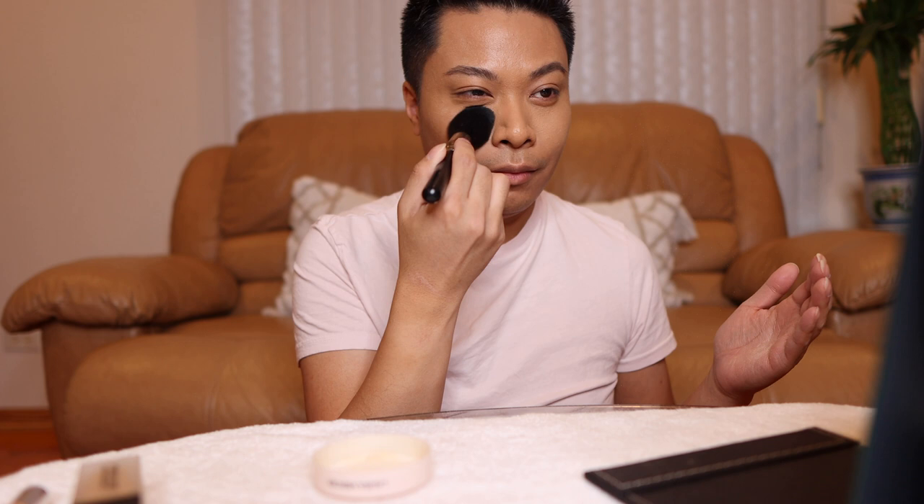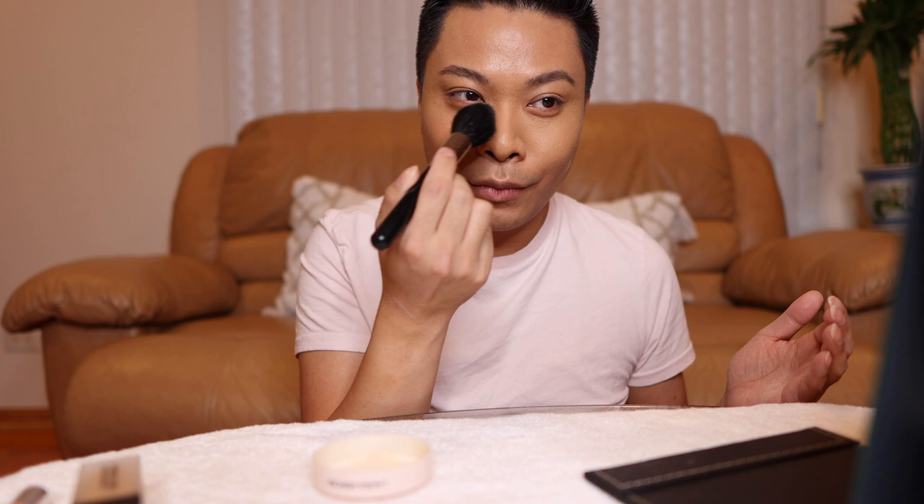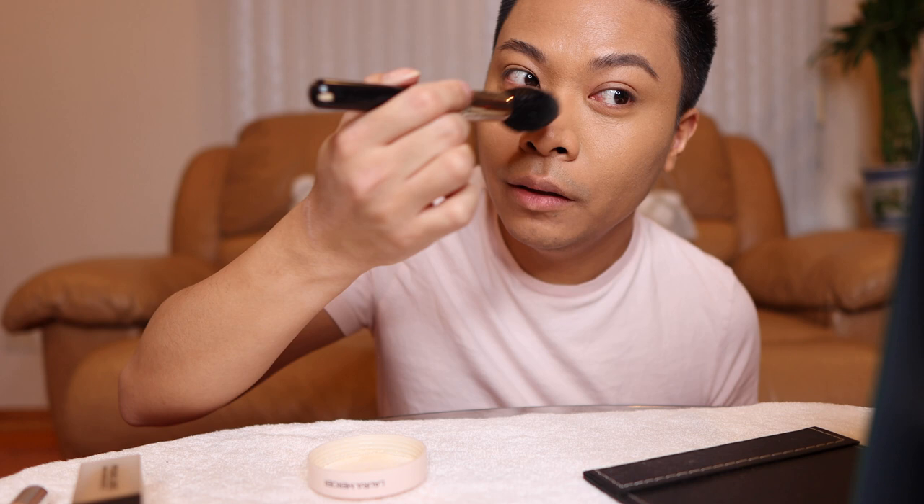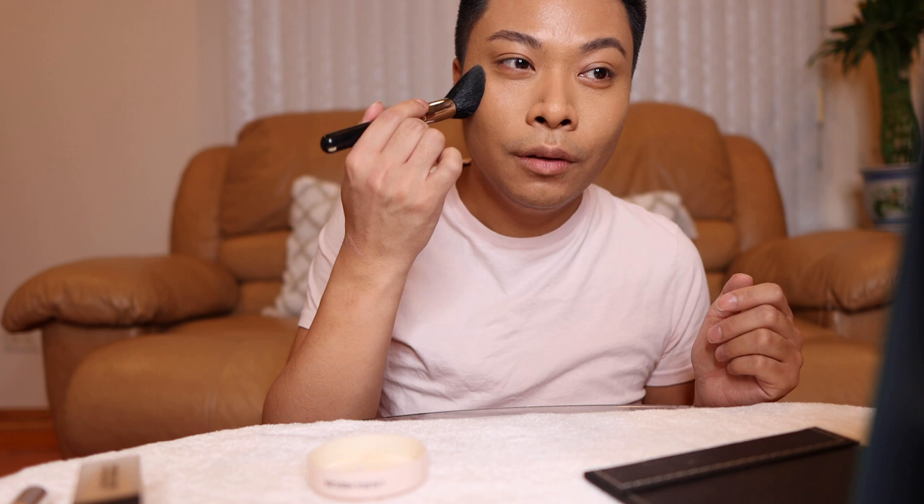I just remembered I wanted to show you guys the Makeup Forever on one side. But you know what? It's fine. I'll do that on my forehead. See, that's what happens when you get too excited about a product review and you forget everything else. Oh yeah, look at that. Wow, this powder is smooth. I'm going with a little bit more — I like how this is looking.